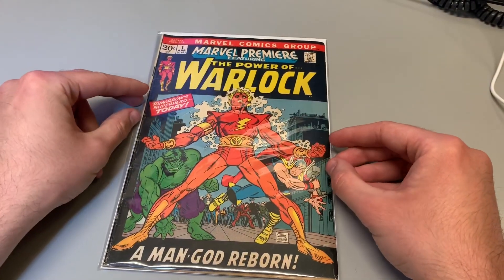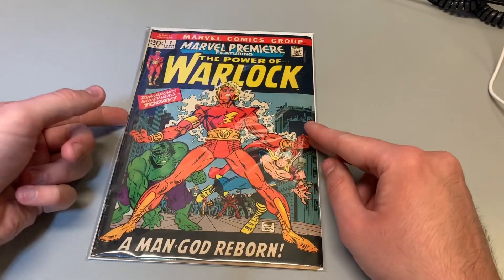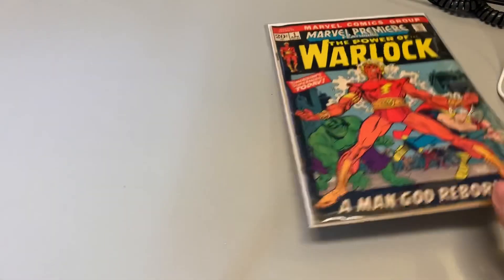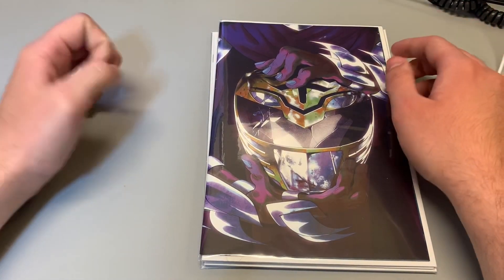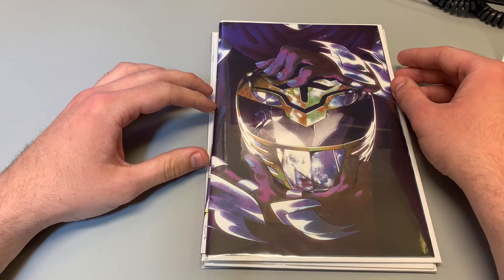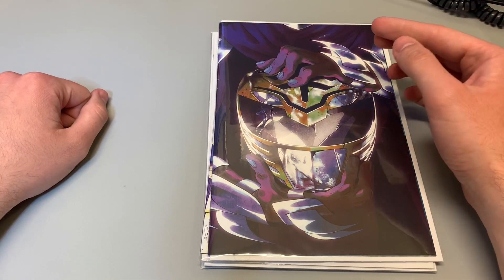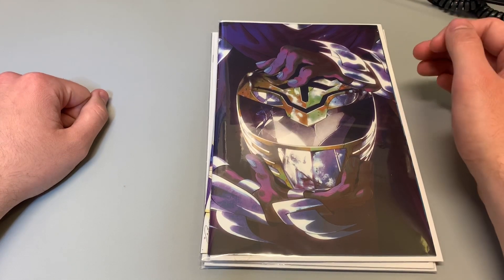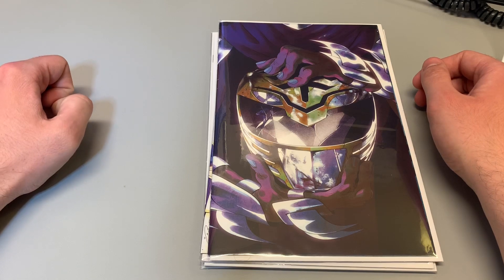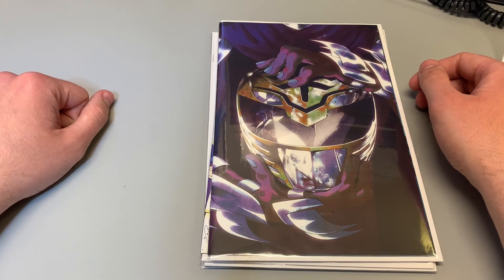And that's it for my mail call. Next I'll be showing you guys some of the comics I picked up from my local comic store. As most of you know, comic book stores are in pretty rough shape because they still have to pay rent, heat, and hydro. So I'm doing everything I can to support my local comic book store by buying books, bags, boards, and so on.